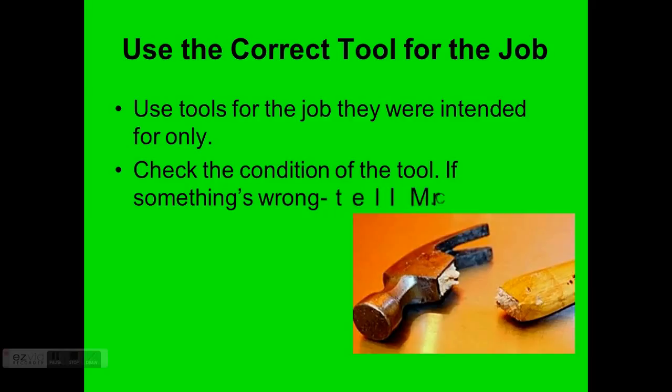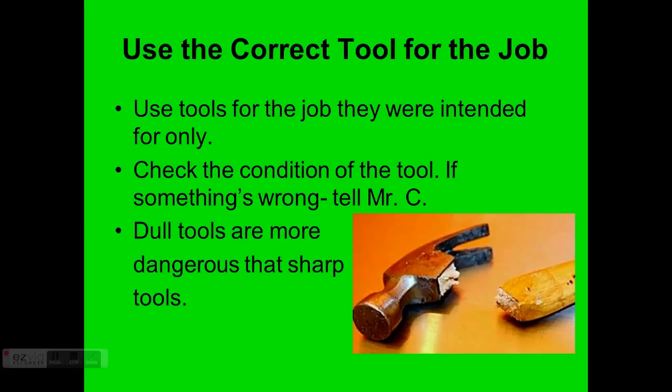Check the condition of the tool. If something is wrong, let me know right away so I can correct or replace it. Dull tools are much more dangerous than sharp tools — you might think a sharp tool is more dangerous because it cuts easier, but a dull tool requires much more force, which means less control over where it's going. If it slips, it's going to be more dangerous. So dull tools, because you have to work harder, are more dangerous than sharp tools.